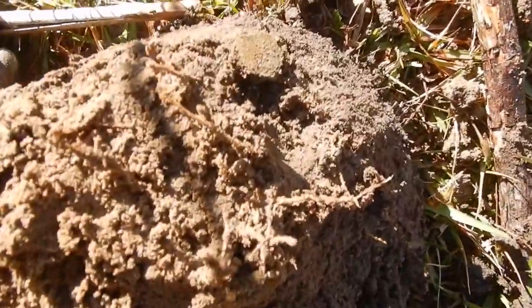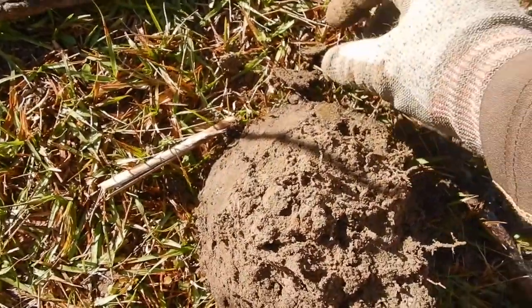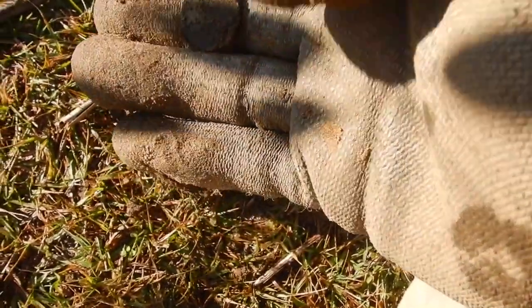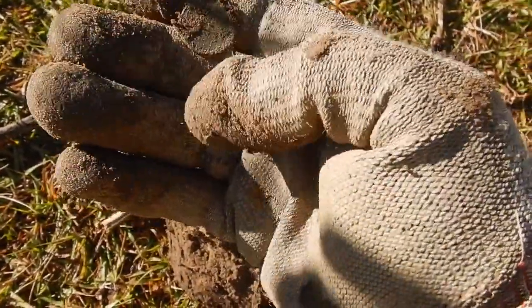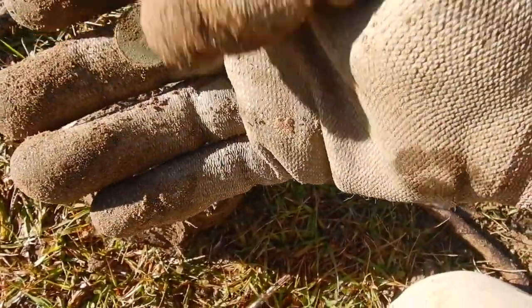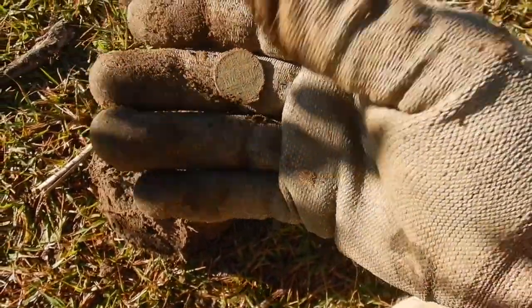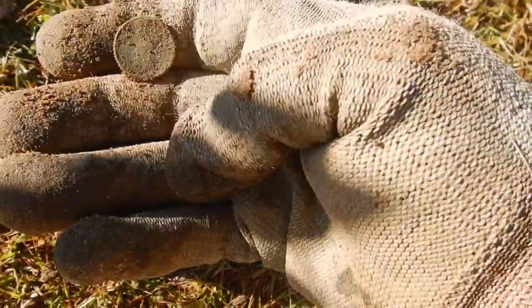Wow, it's a coin! It fell out of the side right there when I dug this plug. Probably not very old, looks like a penny. It's a Lincoln. At least it's copper. I don't know what year it is — at least the 60s or 70s, I would think.